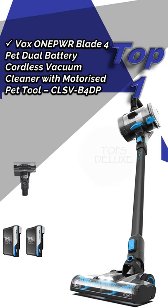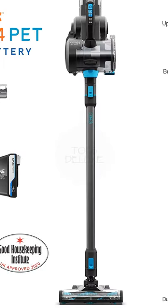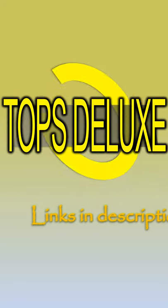Vax One Power Blade 4 Pet, dual battery cordless vacuum cleaner with motorized pet tool, model CLS-VB4DP. Approximate price is 247 pounds. Subscribe and tomorrow we will bring you new discounts and offers — do not miss it.